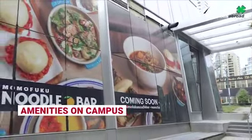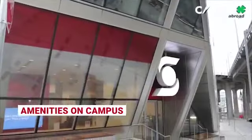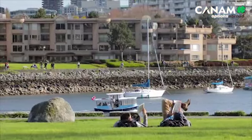On our campus, you'll find a number of essential amenities such as grocery stores, a bank, pharmacy, cafes, and restaurants. You can head outside and take a nice stroll, or you can grab a bike someplace close.